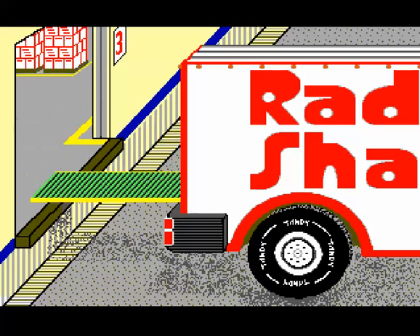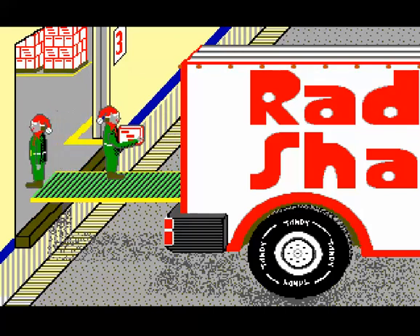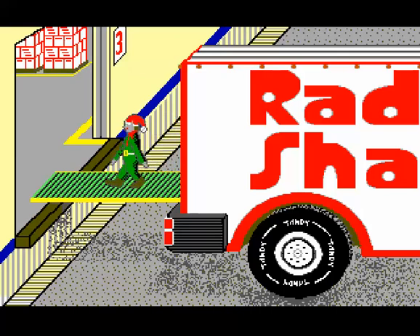Loading up the Radio Shack truck with the Tandy Tires. I really like that it has Tandy Tires.